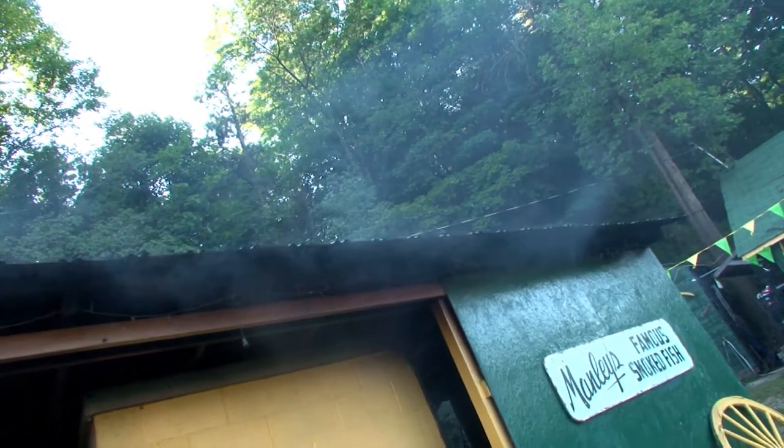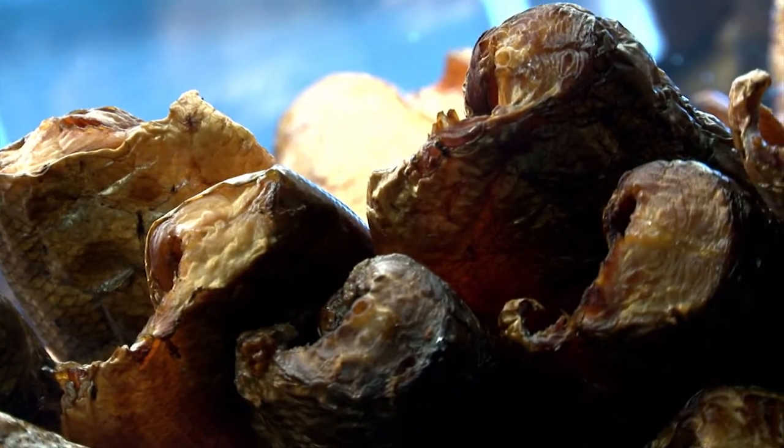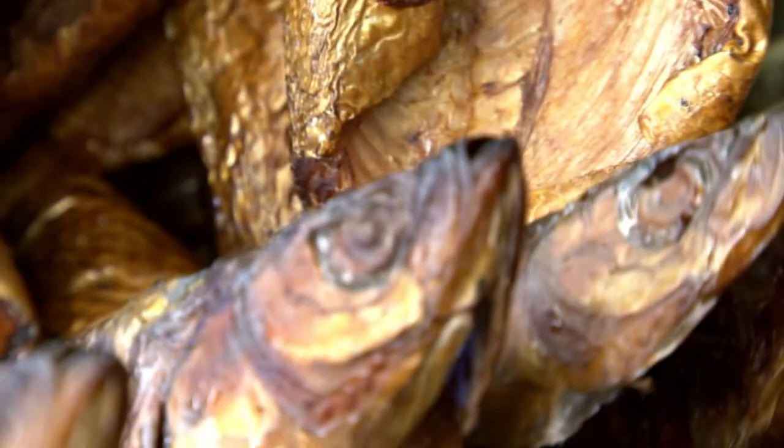We start cleaning them back up and putting them into the smoker, and we'll run for the day. We smoke whitefish, salmon, lake trout, Menominee, herring — you'll eat it, we'll smoke it.